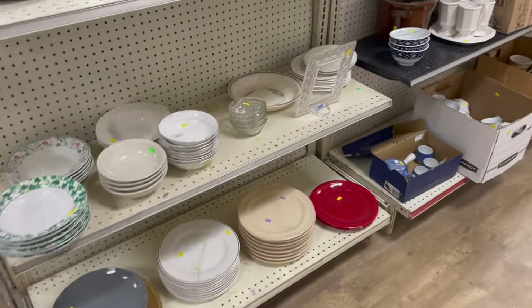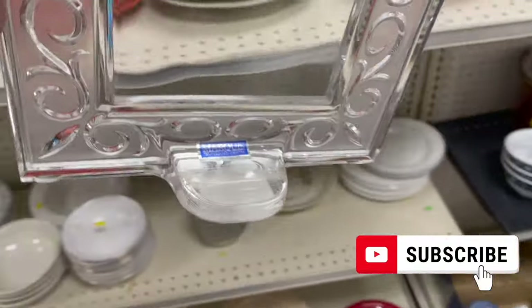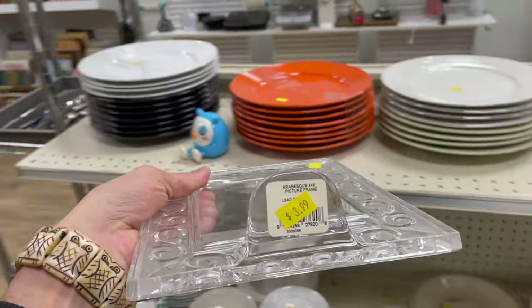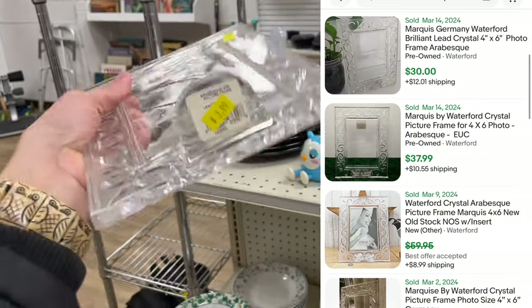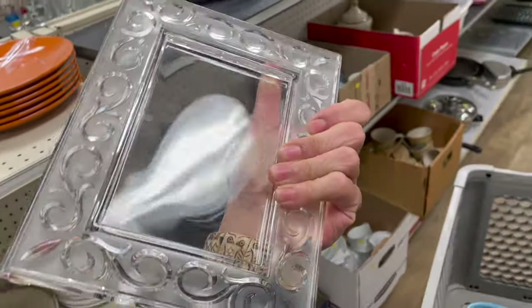Hey, look at that. I recognize that sticker. Ooh, it's Waterford. How much is it? $3.99 and it still has the pattern sticker on the bottom, so it'll be easy to look up. I'll do $4 on that. For sure.